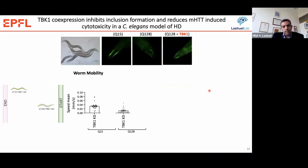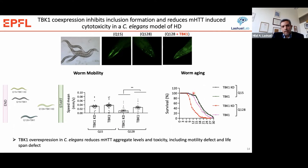We also examined this in the C. elegans model, looking at two phenotypes: worm mobility and lifespan. Formation of inclusions slows the mobility of these worms, and when we overexpress TBK1 in worms expressing mutant Huntington, these worms move faster compared to those expressing the kinase-deficient mutant. When we look at lifespan, expression of TBK1 prolongs the lifespan of these worms compared to the kinase-deficient mutant, and the worms expressing TBK1 have approximately the same lifespan as worms expressing the wild-type Huntington protein.